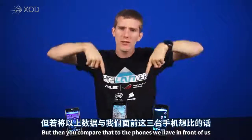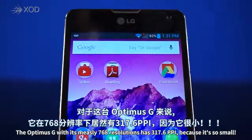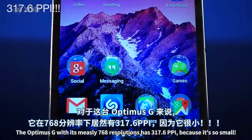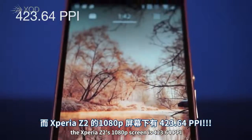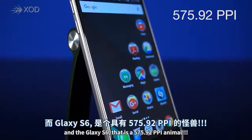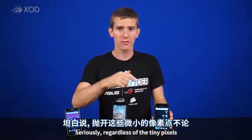Compare that to the phones we have in front of us. The Optimus G, with its 768p resolution, has 317.6 pixels per inch because it's so small. The Xperia Z2's 1080p screen is 423.64, and the Galaxy S6 is a 575.92 pixel-per-inch animal. Seriously, though, those are some tiny pixels.